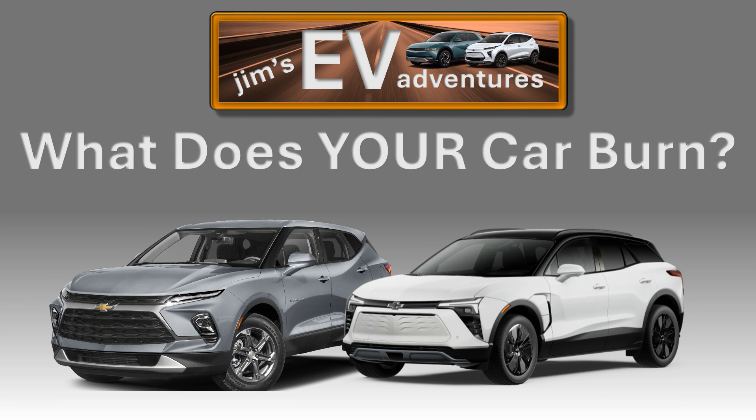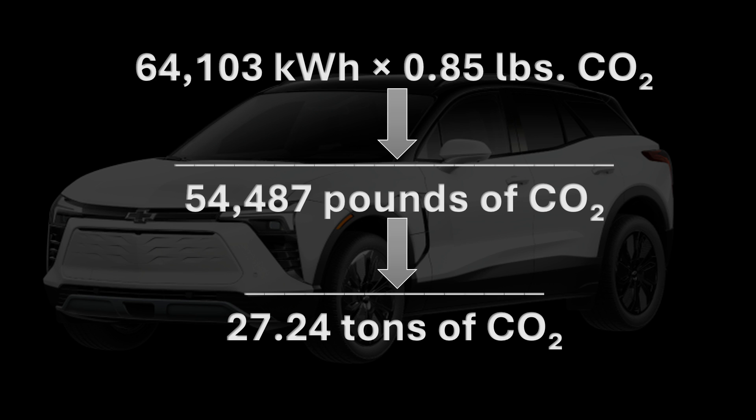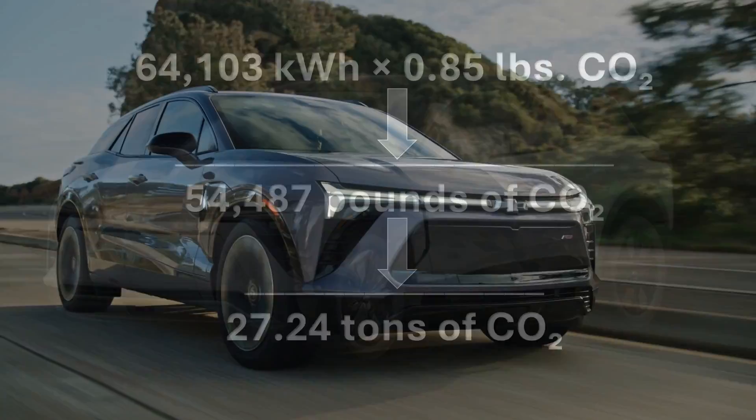Now we're going to look at an EV. At 3.9 miles per kilowatt hour, an EV will use about 64,103 kilowatt hours of electricity over 250,000 miles. And based on today's US energy mix, that electricity produces about 0.85 pounds of CO2 per kilowatt hour. So even using the standard US grid mix, the EV emits 72% less CO2 than the gas car.